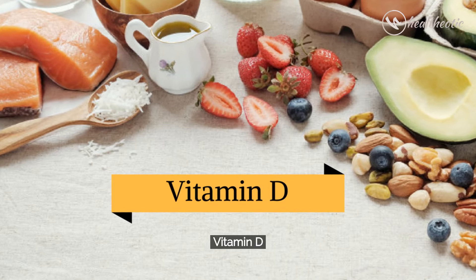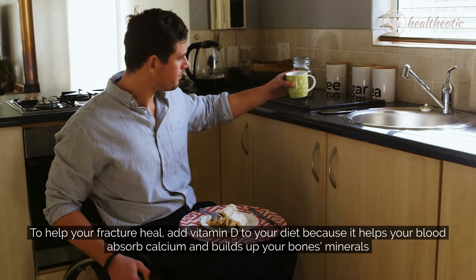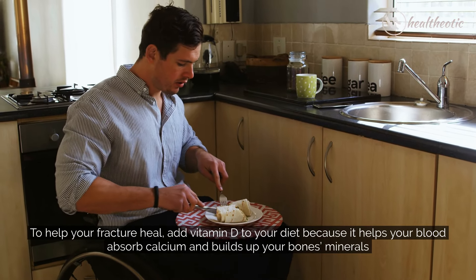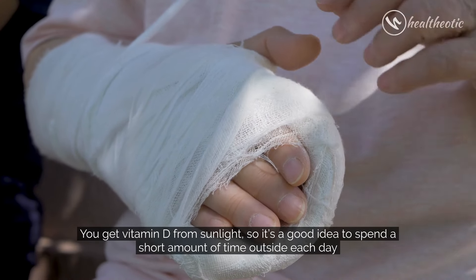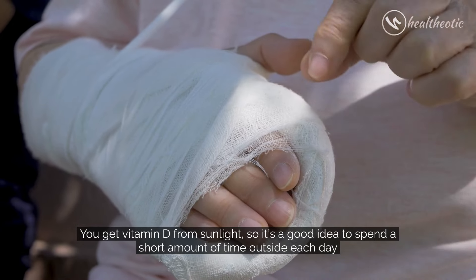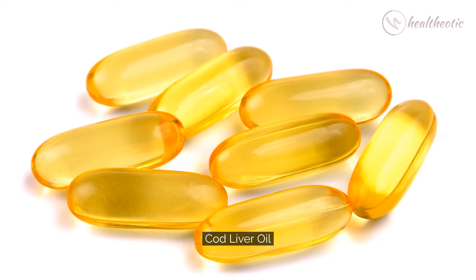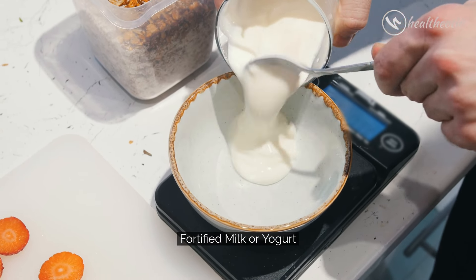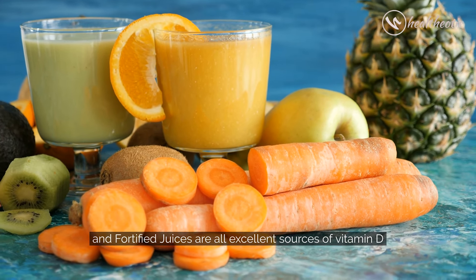Next is Vitamin D. To help your fracture heal, add Vitamin D to your diet because it helps your blood absorb calcium and builds up your bone minerals. You get Vitamin D from sunlight, so it's a good idea to spend a short amount of time outside each day. Swordfish, salmon, cod liver oil, sardines, liver, fortified milk or yogurt, egg yolks, and fortified juices are all excellent sources of Vitamin D.